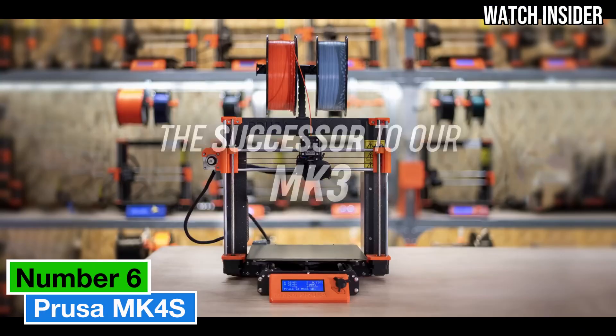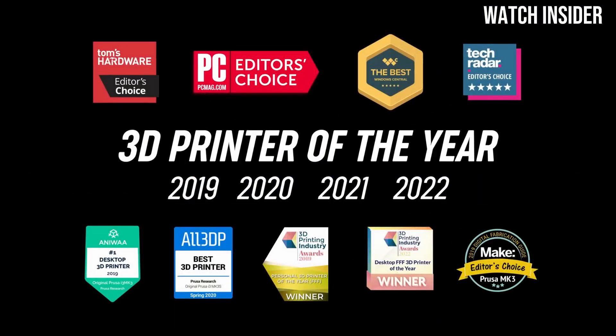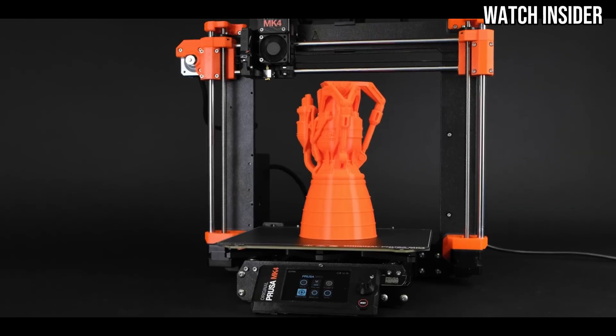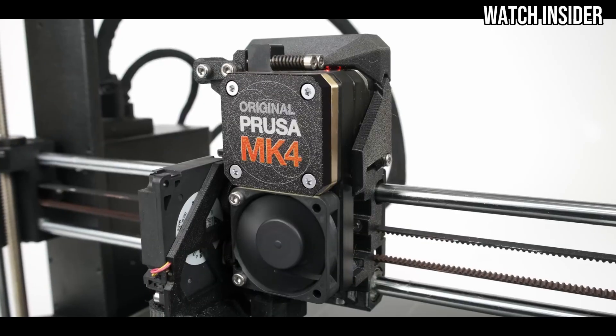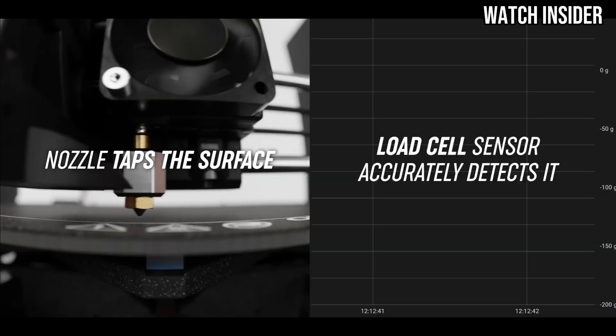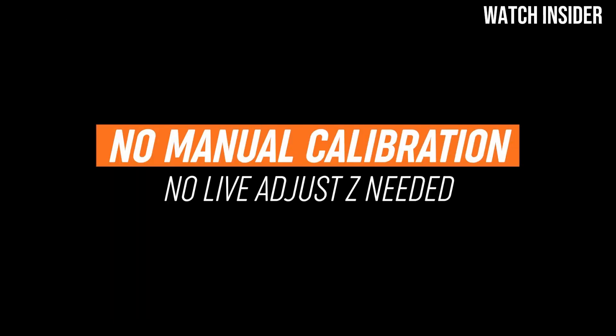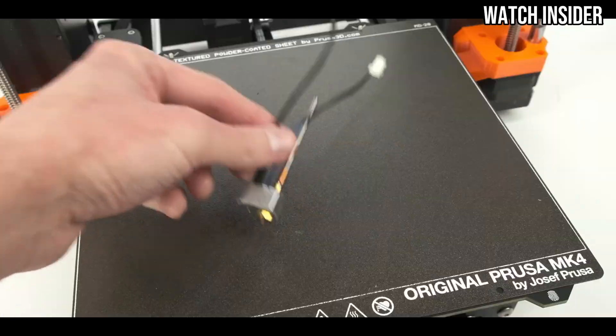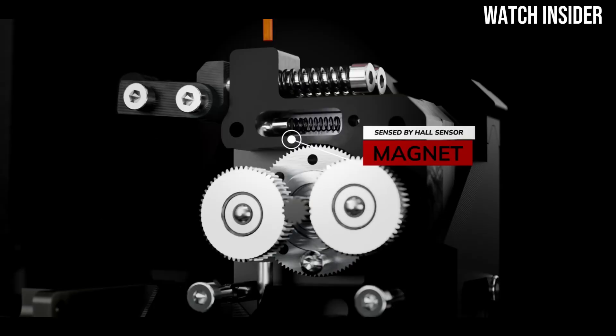Number 6. The Prusa MK4S is a remarkable advancement in the world of 3D printing, further solidifying Prusa's reputation as a leader in the industry. After extensive testing, it's clear that this printer blends user-friendly features with high-end performance, making it an excellent choice for both beginners and seasoned professionals.